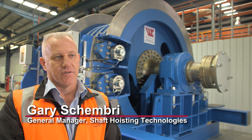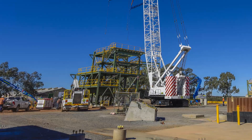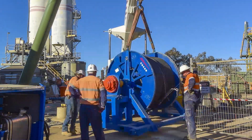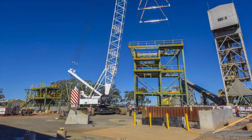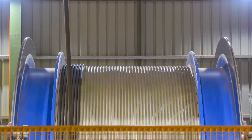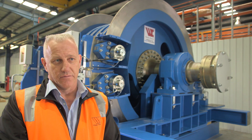Winding Controls Australia specialise in hoisting systems. We design, manufacture, install and commission hoisting systems for both friction winders and drum winders. We also specialise in the conveyances of those hoisting systems, and we do upgrades of winding systems to bring them into the latest standards and regulations and to ensure that they are of a high safety level.